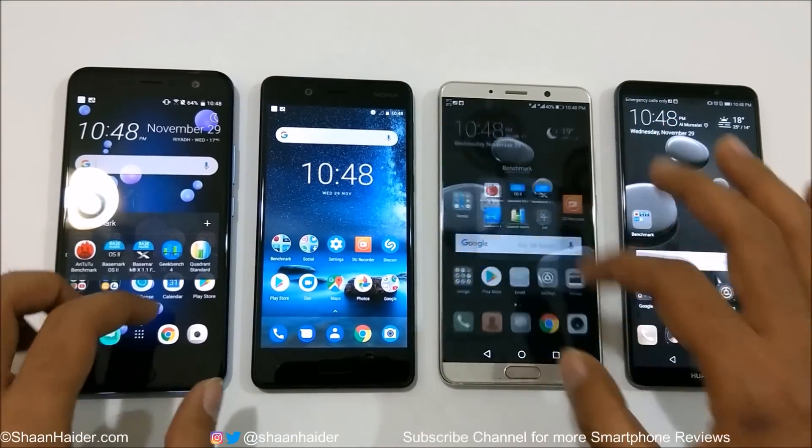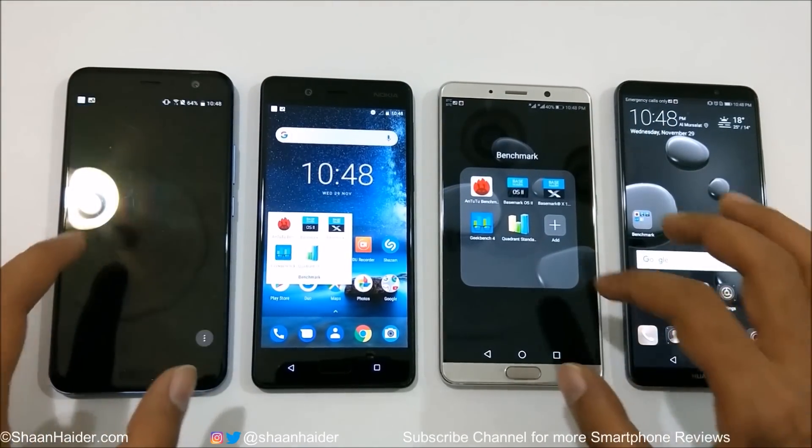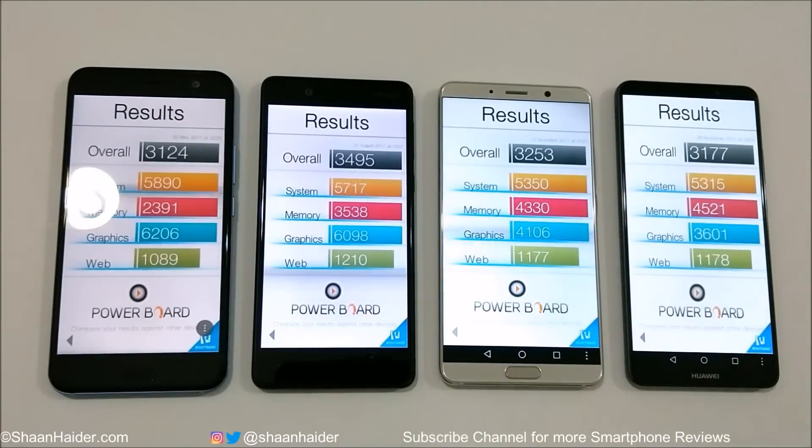Now let's have a look at Basemark OS 2. HTC U11 scored 3,124; Nokia 8 scored 3,495; Mate 10 scored 3,253; and Mate 10 Pro scored 3,177. The winner this time is Nokia 8. At second spot it's Mate 10, then Mate 10 Pro, and HTC U11 is at fourth position — though the difference between Mate 10 Pro and HTC U11 is not much.